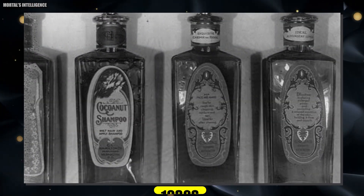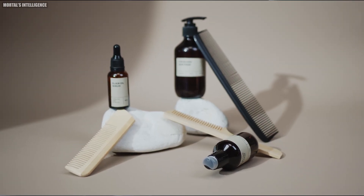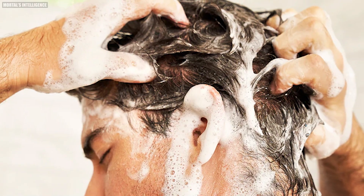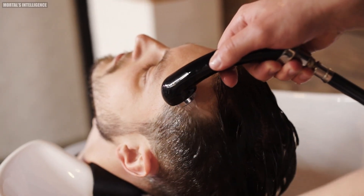Did you know that up until the 1930s, people only washed their hair about once a month? It wasn't until shampoo became more widely available and advertising campaigns emphasized the importance of frequent washing that people started shampooing their hair more often. Today, many people wash their hair several times a week.